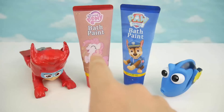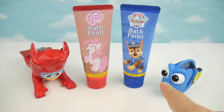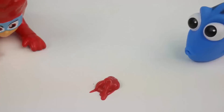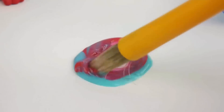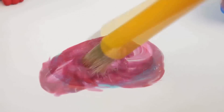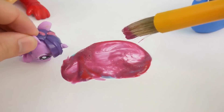Now let's see what happens if we mix red with blue. Red like Owlette and blue like Dory. Here's the red and here's the blue. You get purple, purple like Twilight Sparkle from My Little Pony.